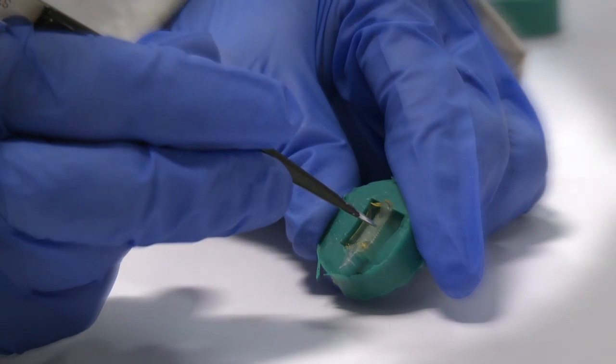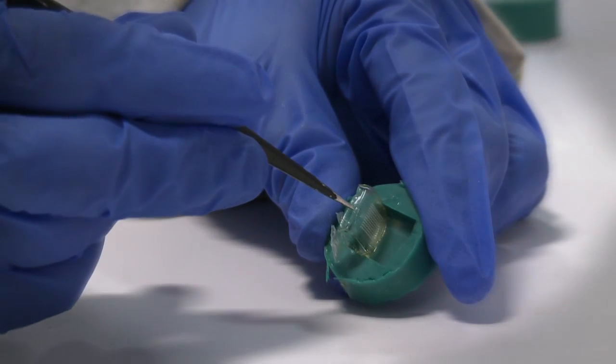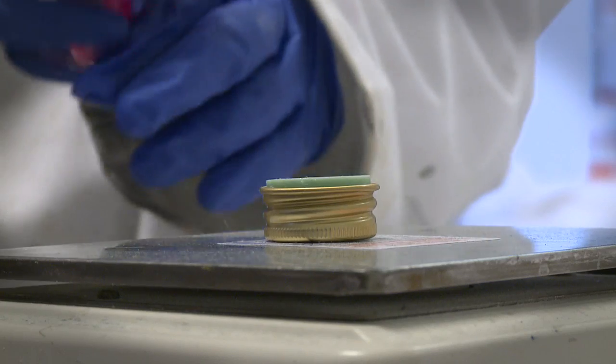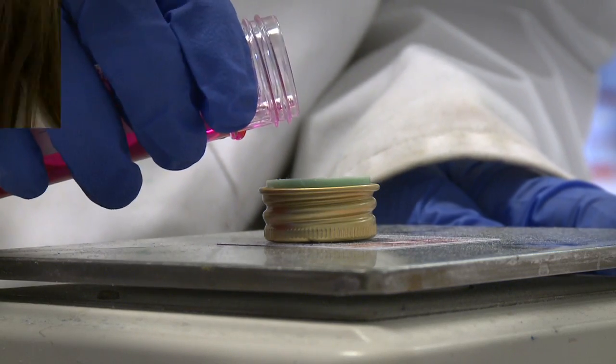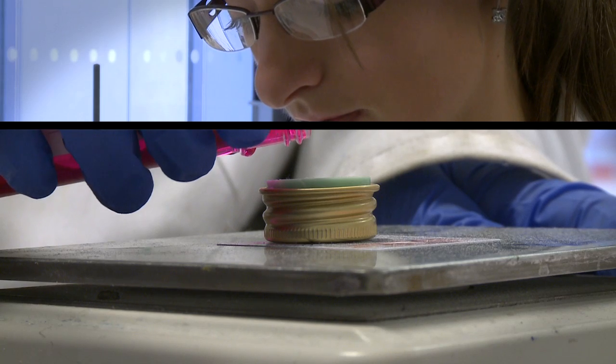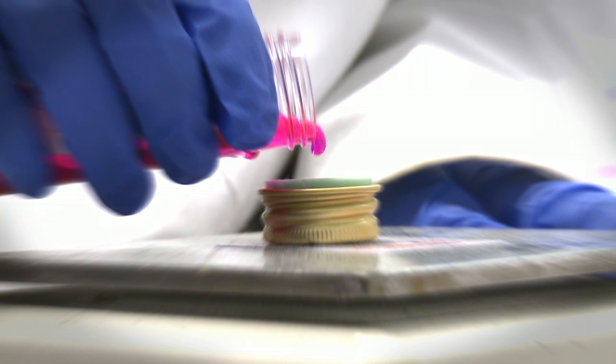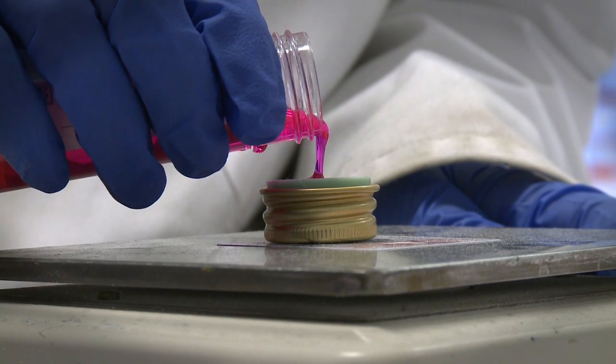Importantly, the type of microneedles that we are working on are not simple metal or silicon materials. They are made from special types of polymeric materials that will either take up fluid and swell to form a continuous unblockable conduit from the external environment to the dermal microcirculation, allowing continuous drug delivery over many days.